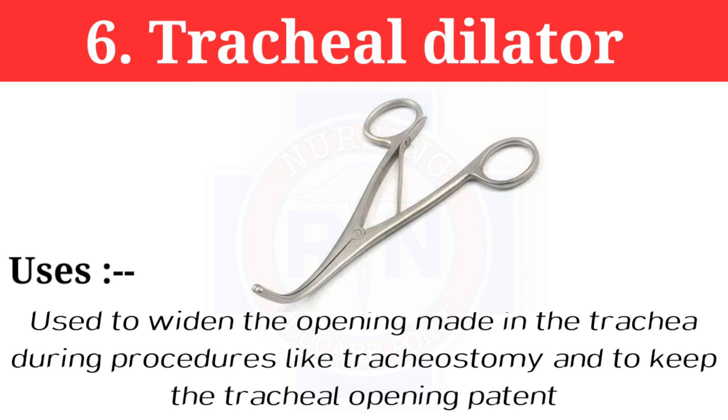Number 6: Tracheal dilator. The tracheal dilator is used to widen the opening made in the trachea during procedures like tracheostomy, and to keep the tracheal opening patent.